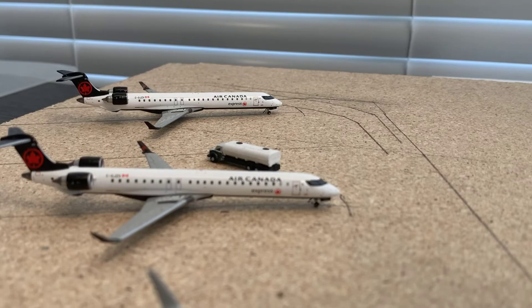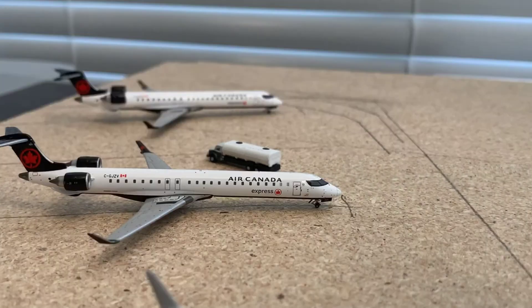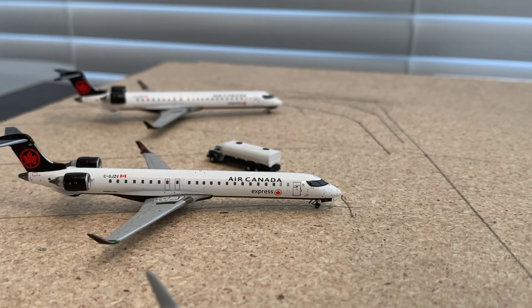Starting off over there is an Air Canada Express CRJ-900 in the new livery. This just landed in from Saskatoon, Saskatchewan, and it'll be making a returning flight back out there in a couple of hours. And then a second Air Canada Express CRJ-900 in the new livery is getting fueled up for a flight out to Denver, Colorado.